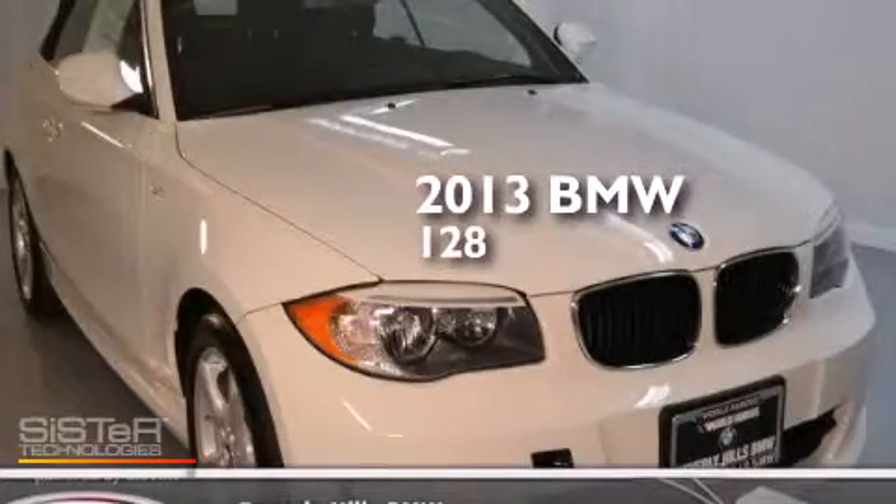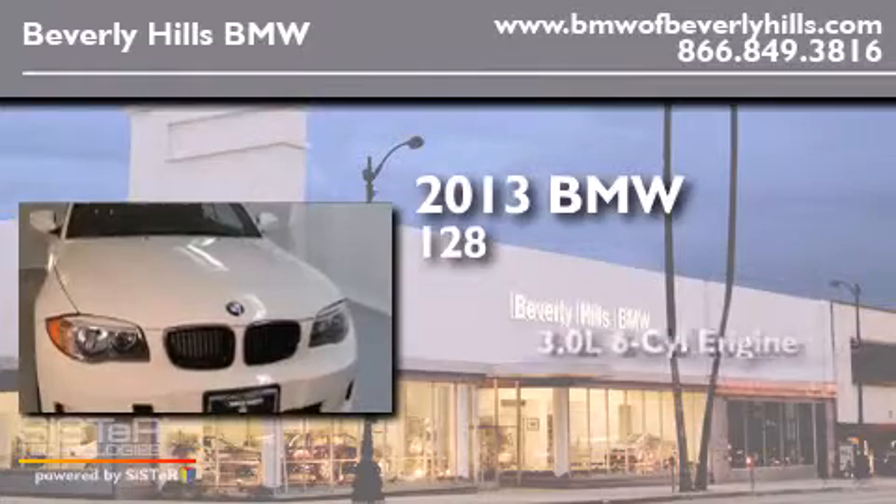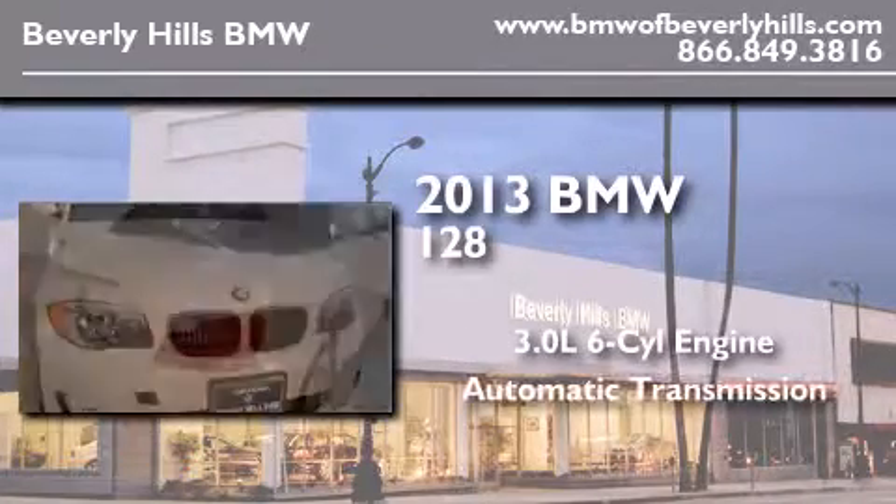This is a brand new 2013 BMW 128. It has a 3.0-liter six-cylinder engine and an automatic transmission.